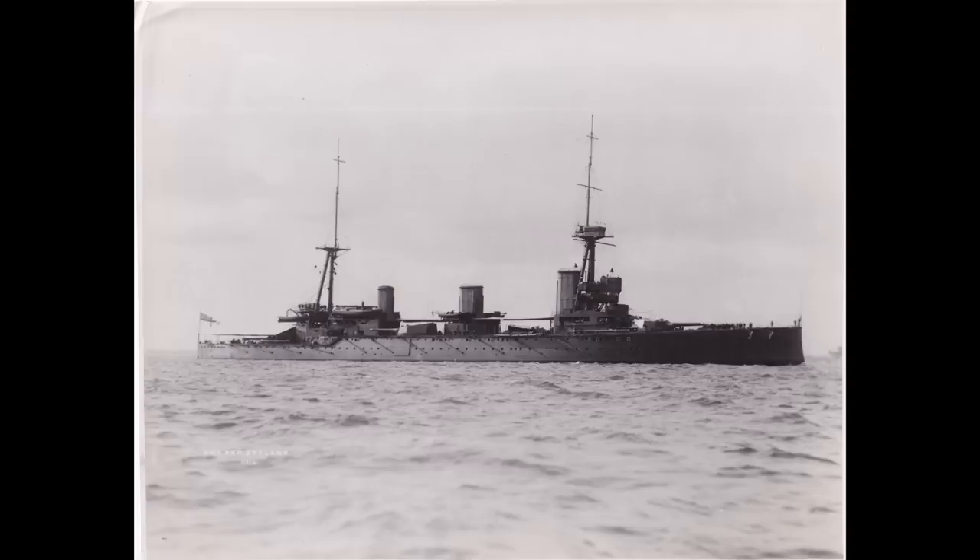There had actually been a previous HMS New Zealand — one of the King Edward VII class battleships, whose names included Commonwealth, Dominion, Hindustan, Britannia, New Zealand, Africa, and Hibernia. Then you had the battlecruiser New Zealand, named as such because New Zealand had paid for it. The battleship New Zealand was renamed Zealandia in order to free the name up for the battlecruiser. So you've got either some kind of colony or overseas dominion-related naming convention, as with King Edward VII, or New Zealand pays for a capital ship.